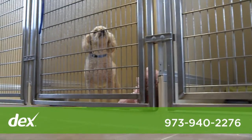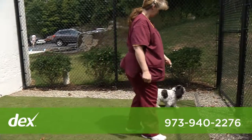Our patient wards are clean and spacious, and there's plenty of fresh air in our outdoor canine exercise yard.